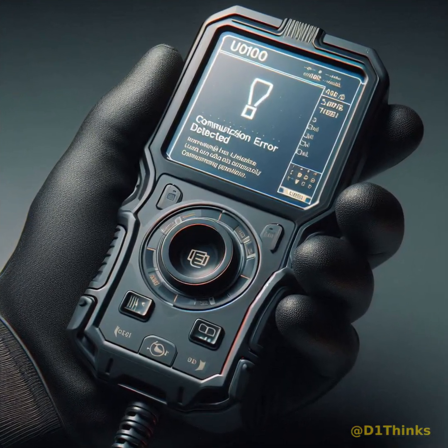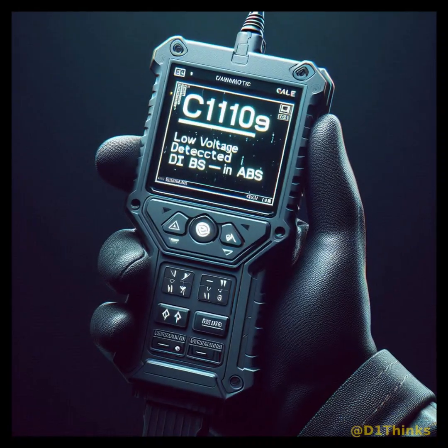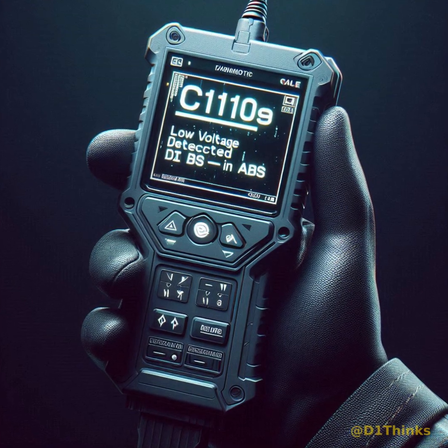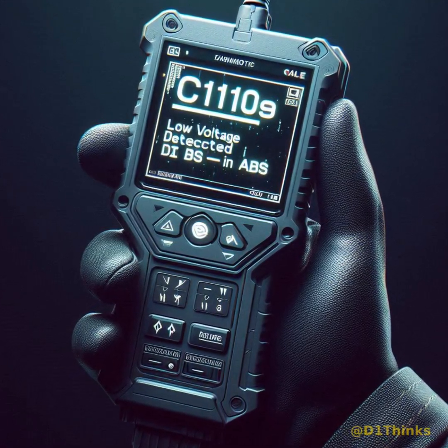U-0100, loss of communication with the engine control module, and C-1109, low voltage detected at the ABS module, despite the battery being in proper condition.